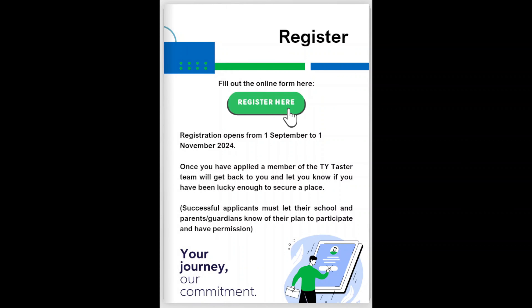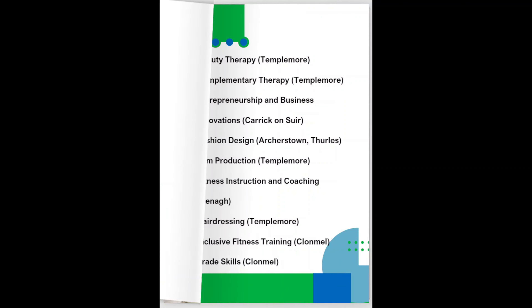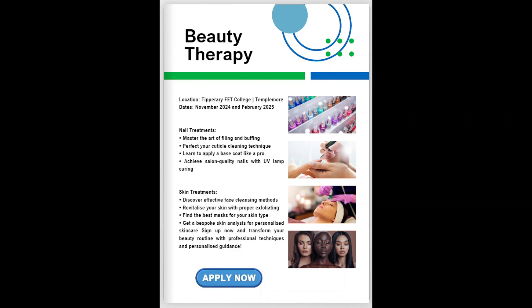The digital book contains all the information you need, including the links to register. First up is the Beauty Therapy TY Taster.